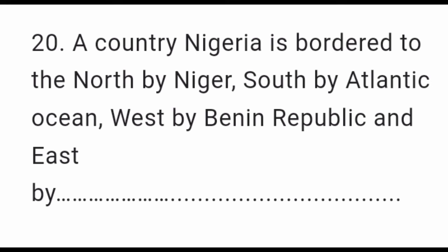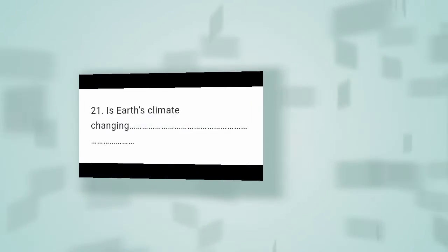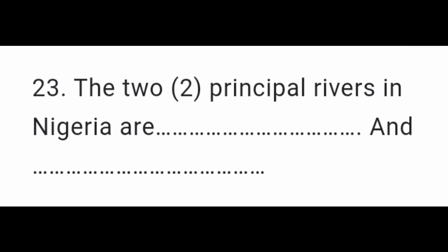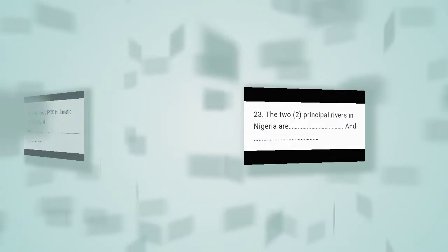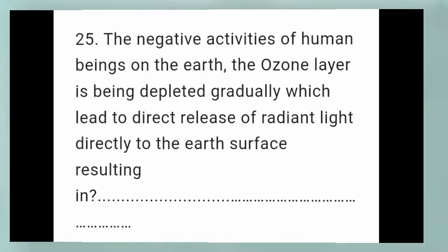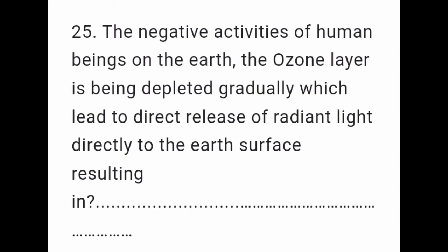Question 19: Nigeria is characterized by the presence of various ethnic and tribal groups which are estimated to be more than __ linguistic groups. Question 20: Nigeria is bordered to the north by Niger, south by the Atlantic Ocean, west by Benin Republic and east by __. Question 21: Is Earth's climate changing? __. Question 22: The highest mount in Nigeria is __. Question 23: The two principal rivers in Nigeria are __ and __. Question 24: What does IPCC in climatic change stand for? Question 25: The negative activities of human beings on the earth's ozone layer are being depleted gradually, which leads to direct release of radiant light directed to the earth's surface, resulting in __.